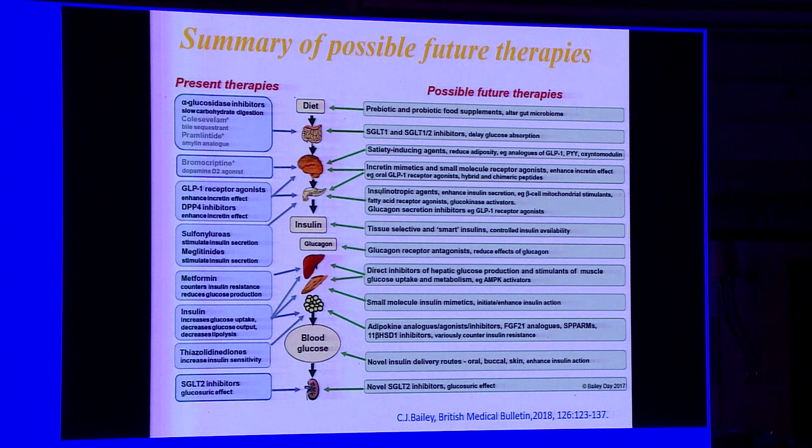What are the future therapies? The future is moving towards not just a glucose-centric approach — it is moving towards an approach outside of blood glucose, including probiotics and prebiotics, satiety-inducing agents, anti-inflammatory agents, tissue-selective agents, and agents that act on adipocytes.